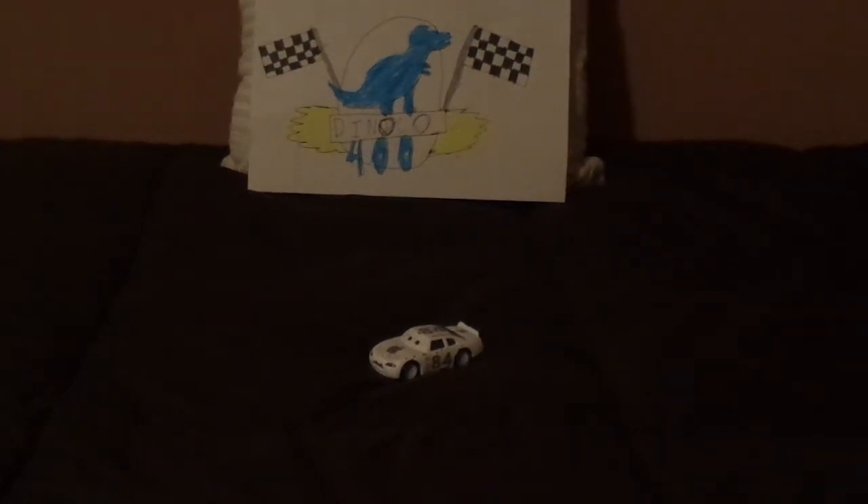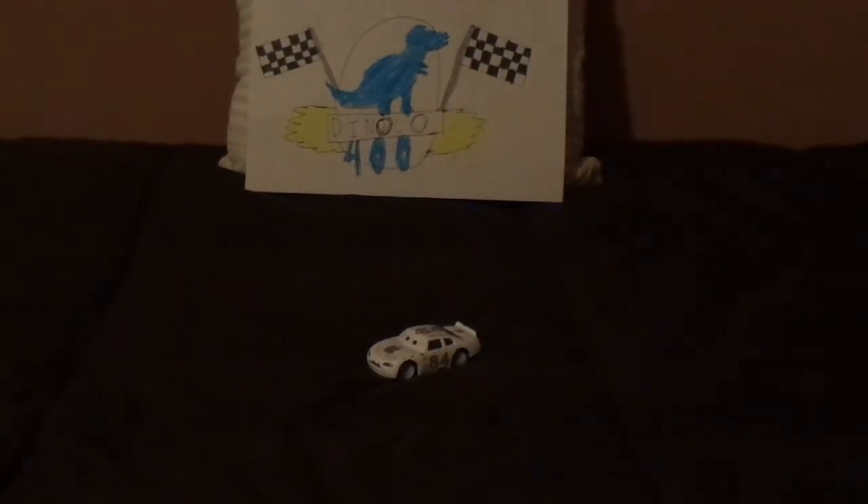Hello, YouTubers, and welcome to another Disney Pixar Cars Diecast review. Today we're going to take a look at Mac iCar, the Apple Piston Cup Racer number 84.